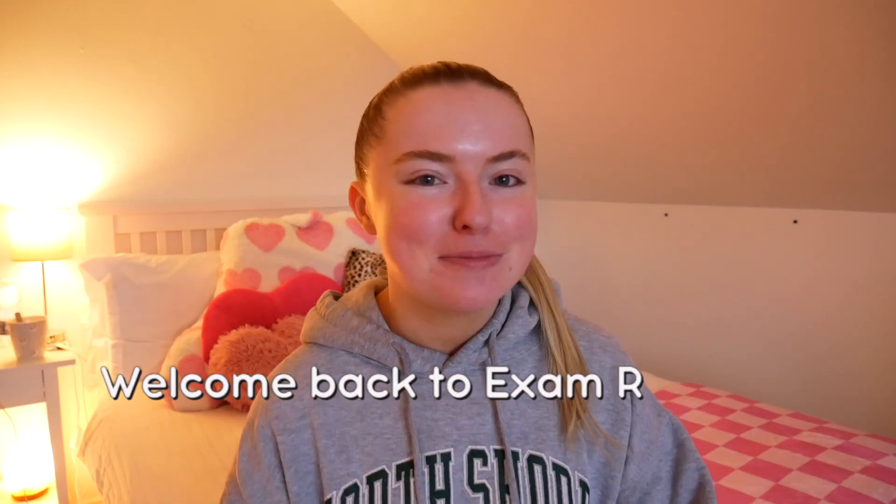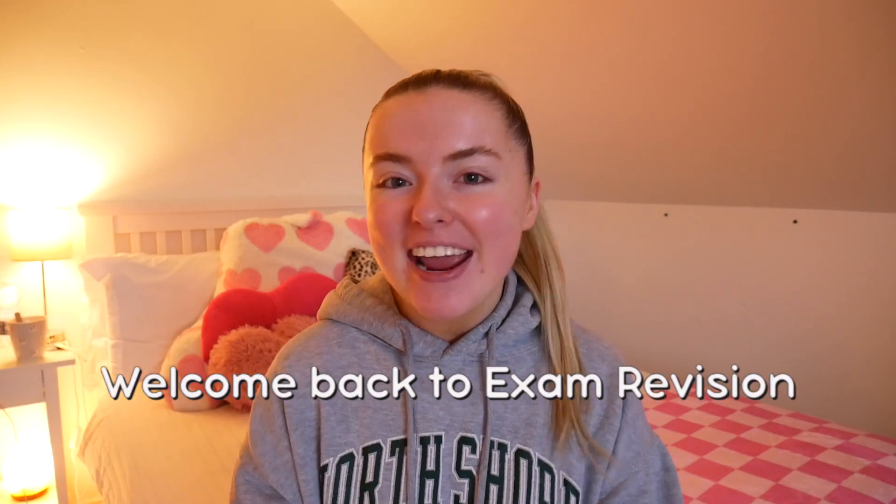Hey guys, welcome back to the ExamDivision YouTube channel. My name is Ellen and today I'm going to be talking about how to improve your grade in Leaving Cert maths. I did already make a video on how to get a H1 in Leaving Cert maths, but for most people that is just not achievable. So I wanted to make a separate video that helps people in general to improve their grade and some key tips and tricks to remember in the exam.